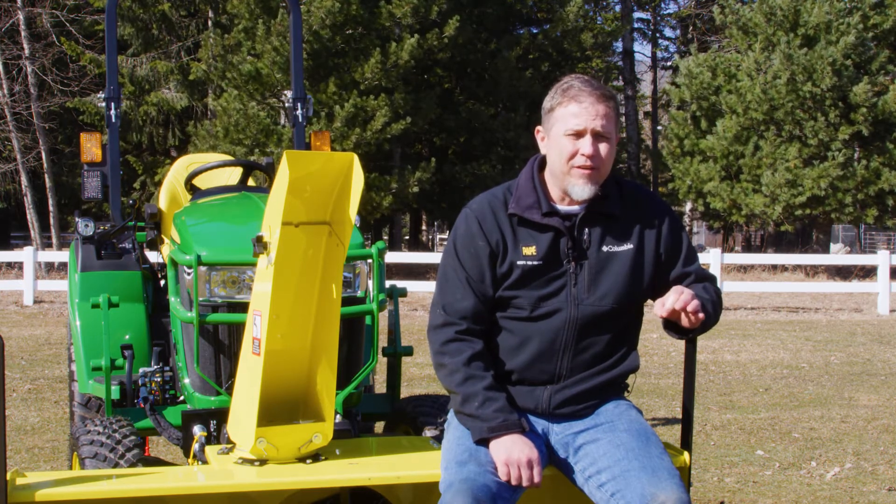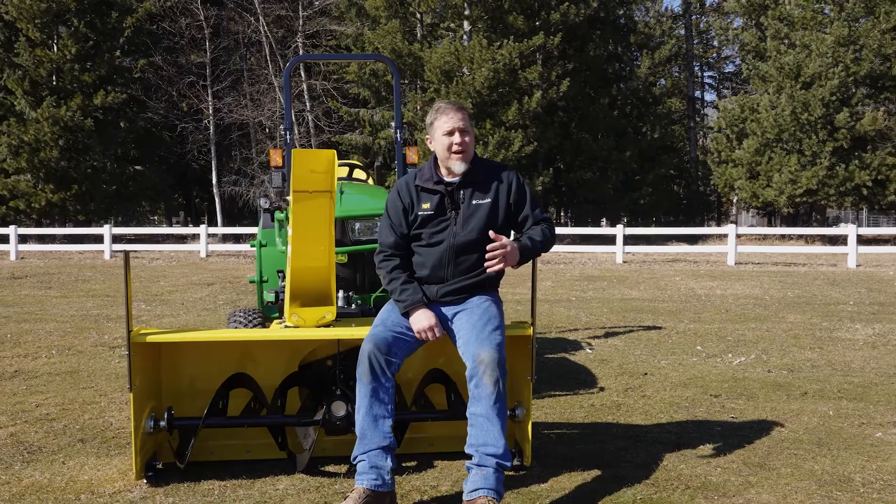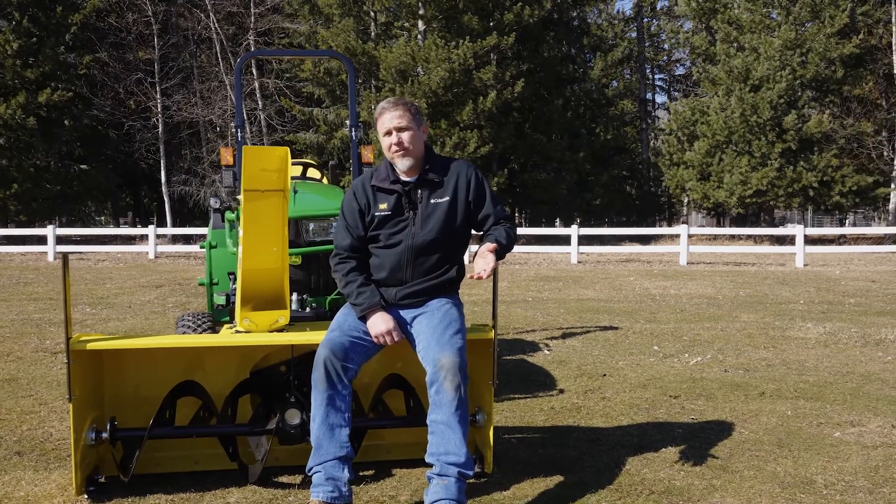Welcome back everybody. Today we're going to tackle the topic of which machine do I need? Do I use a compact tractor? Do I need a lawnmower with a snowblower? How do I want to handle snow in the winter? It really depends on your property. Do you have other needs for a compact tractor? Are you going to need a loader with a bucket? Are you going to need to mow a big field? Are you going to need to use a grapple to clean up brush? All that comes into play.